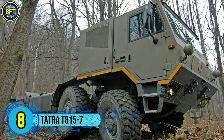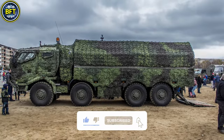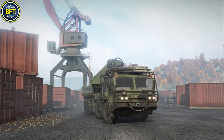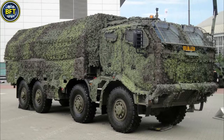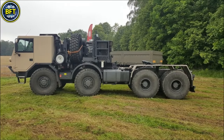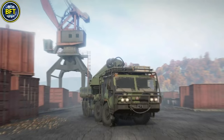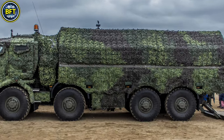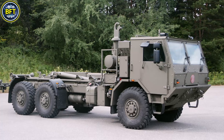Number 8: Tatra T815-7. The T815-7 is a heavy-duty military truck designed by Czech manufacturer Tatra Trucks, intended for challenging terrain and variable weather conditions. Featuring an innovative backbone tube frame and all-wheel drive, this vehicle offers high mobility, durability, and stability. Its unique suspension system allows each wheel to move independently, enhancing maneuverability and minimizing vibration for a smoother ride in rugged environments. Equipped with a six-cylinder Cummins diesel engine, it can produce around 345 horsepower, reaching speeds of up to 115 kilometers per hour. The T815-7's robust frame is constructed to protect critical components from impact and environmental factors such as dust and moisture, while supporting payloads up to 8.5 metric tons.